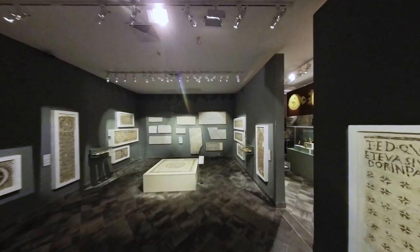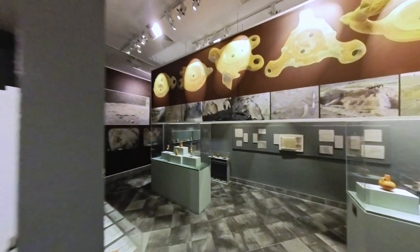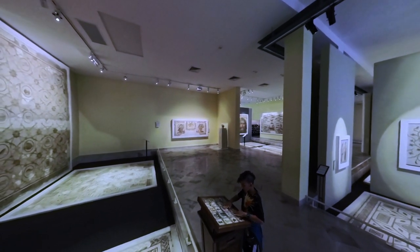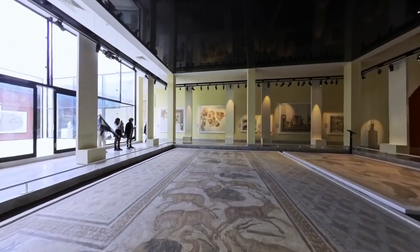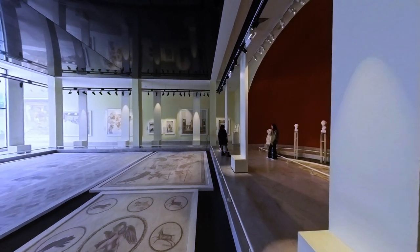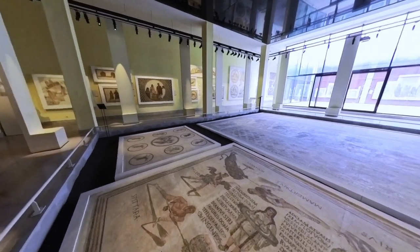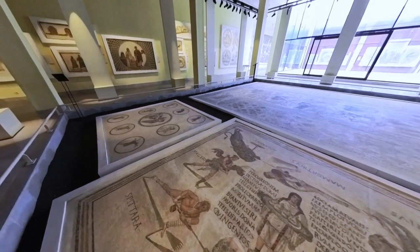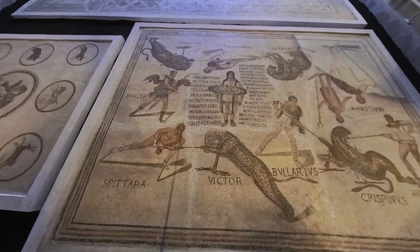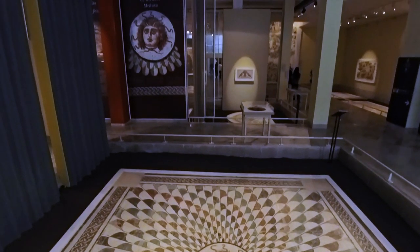Inside, the museum is just as impressive, with spacious galleries filled with light and decorated with intricate mosaics and carvings. The galleries are arranged chronologically, tracing the history of Tunisia from its earliest civilizations to the modern era. Visitors can follow the story of Tunisia through the museum's collection, which includes artifacts from the Roman, Byzantine, Islamic, and colonial periods, as well as contemporary works of art. The Sousse Archaeological Museum is not just a collection of artifacts and artworks — it is also a celebration of Tunisia's rich cultural heritage, and an experience that is not to be missed.